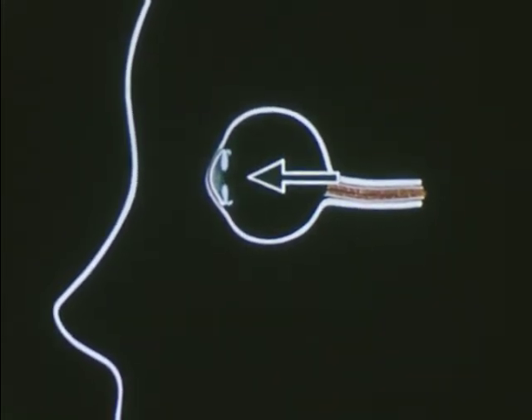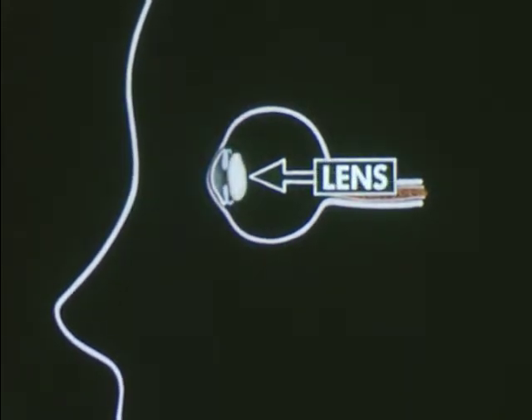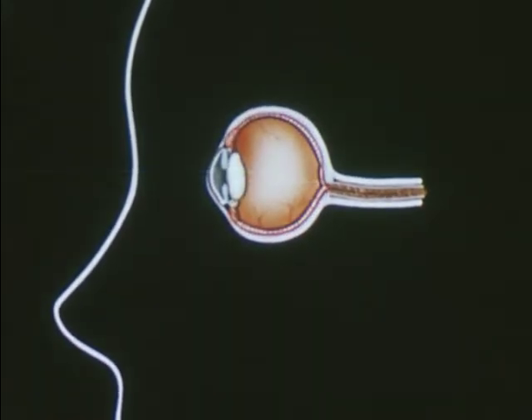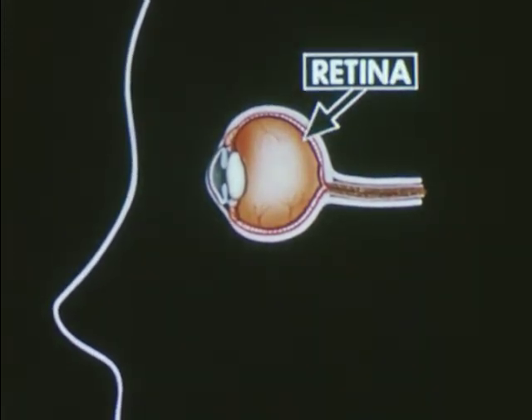Behind the iris and pupil is a very clear lens. Light coming from outside the eye goes through the lens and strikes the inside of the back of the eye. This part of your eye is called the retina. The retina is the part of your eye that sees things. Light is brought into focus on the retina.